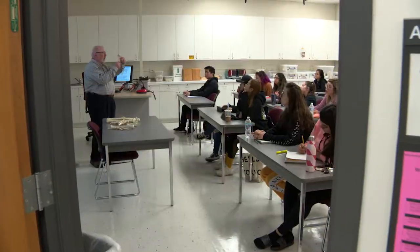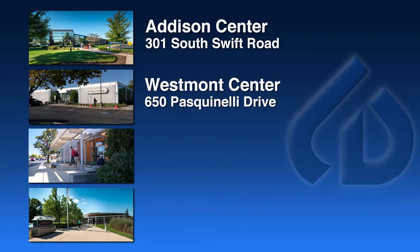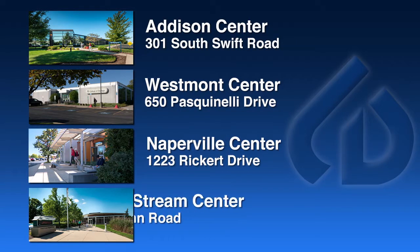Right in your own backyard, College of DuPage increases accessibility for district residents with centers located in Addison, Westmont, Naperville, and Carol Stream.